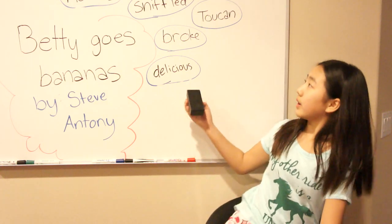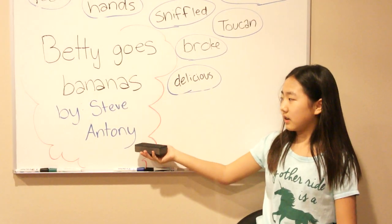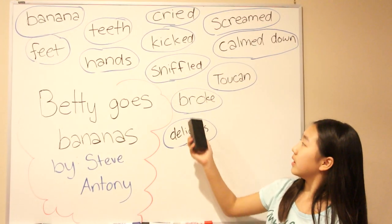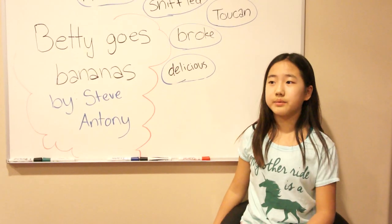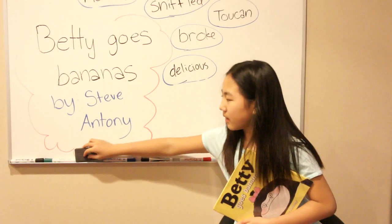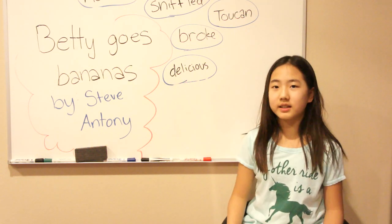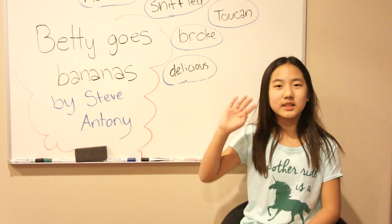Okay, so I think we went over all the words. Review: I just read Betty Goes Bananas by Steve Antony, and we went over banana, feet, teeth, hands, cried, kicked, sniffled, broke, delicious, toucan, calm down, and screamed. If you really like this book — it was a very exciting book — you can go to a bookstore or Amazon and buy it. Once more, it's Betty Goes Bananas by Steve Antony. Thanks for listening, and remember to like and subscribe to my YouTube channel. Bye guys!